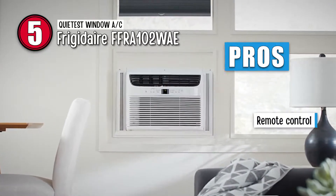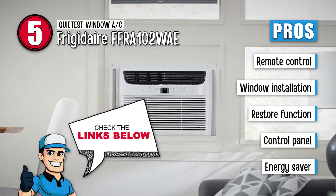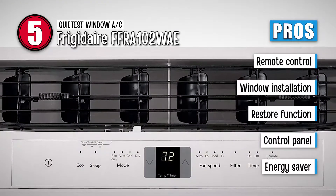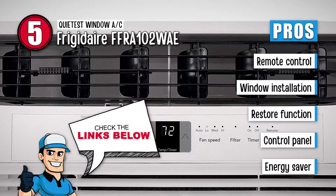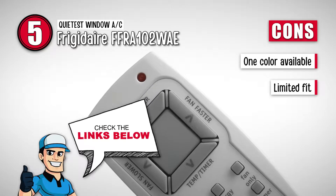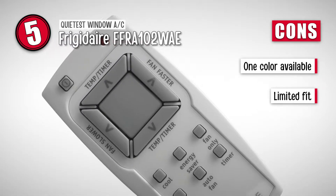Its pros are: it includes a remote control, it is ideal for window installation, it restores functions after a power outage, it has an efficient control panel with all necessary functions, and it is an energy saver because of its low electrical startup. However, it has a plain dull design and is only available in one color, and it only fits in specific window frames and dimensions.